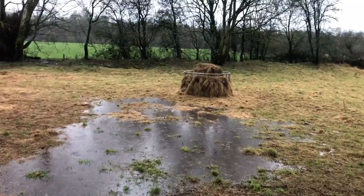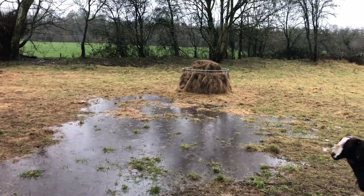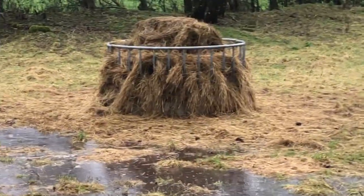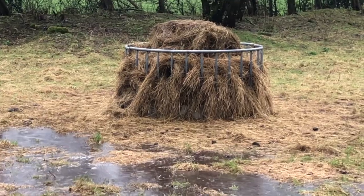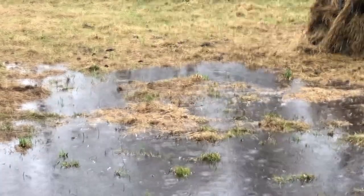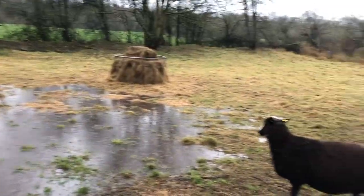So the next bale of hay is going to have to be in a different location. But luckily, that's on a bit of a mound, so the water will go around it and not soak the hay. You can see the water wants to go to the river, so it's going towards the river.